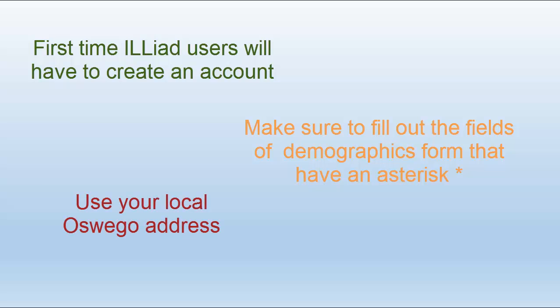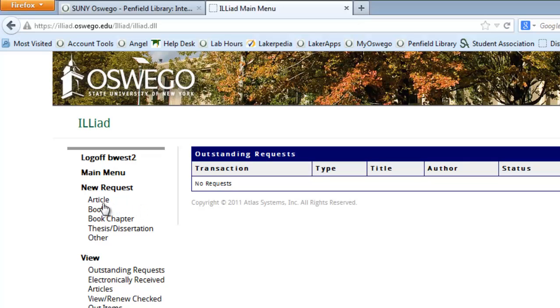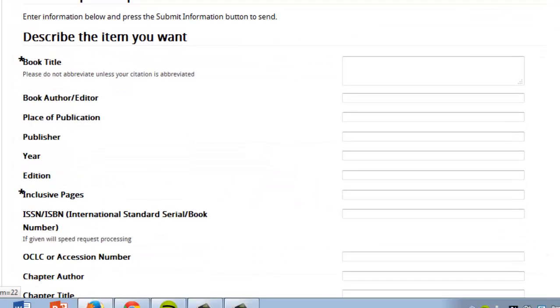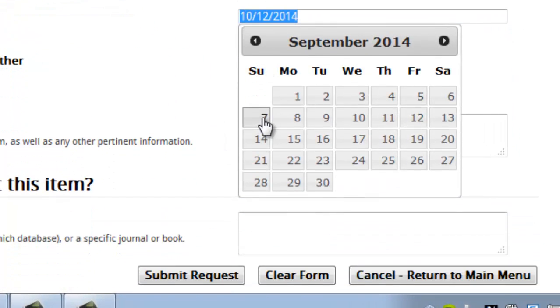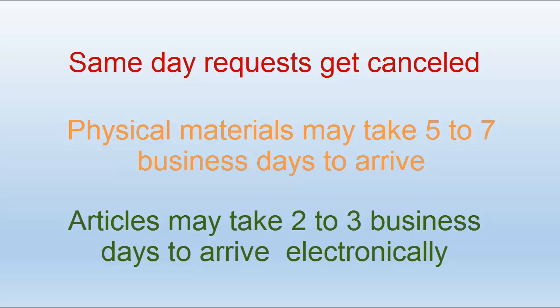Make sure to fill out any information that has an asterisk next to it. Also make sure to use your Oswego address. Once you are logged in, select the material type you want to request from the left-hand menu. When you fill out the form, you are only required to fill out the information with an asterisk. Any additional information you can provide is like icing on the cake. Note that each form is slightly different and will require different information. Please make sure to fill in the Not Wanted After Date. Do not fill it in with the current day's date, or the request will be cancelled, since it takes longer than 24 hours to receive the item in most cases.